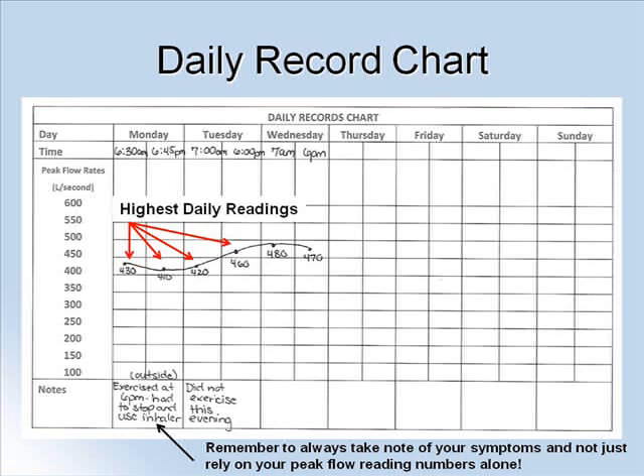However, please do not rely on these numbers alone. You must also take note of your asthma symptoms. Sometimes, peak flow meters can give you results in your normal zone, but your asthma symptoms can still be present. This could be a signal to you and your asthma care provider that your medications may need to be adjusted.